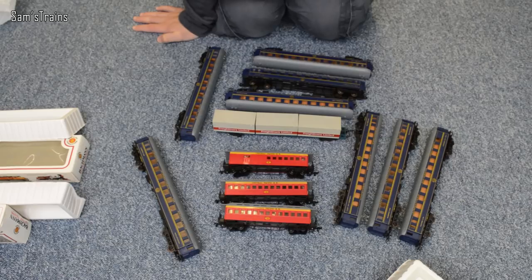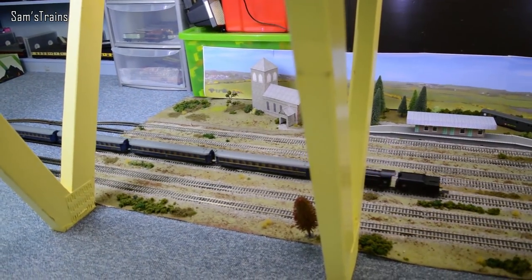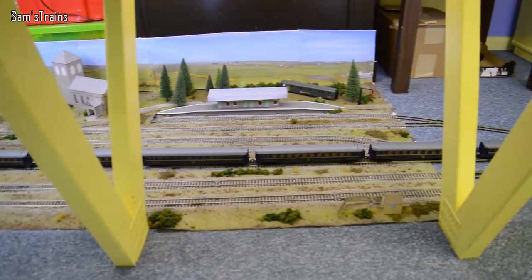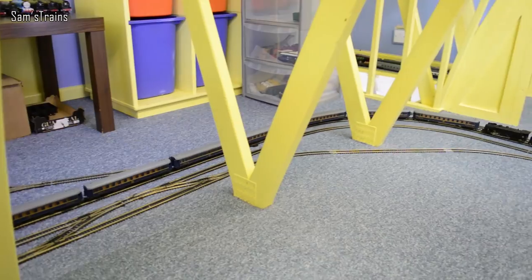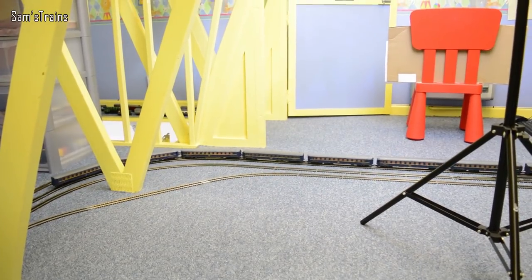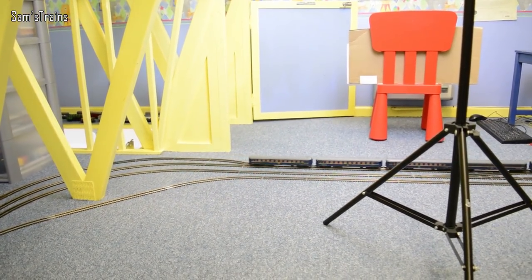The blue coaches seem okay — most of them are intact, some missing a step here or there. I've done a little bit of research: they are European coaches and I think they might have something to do with the Orient Express, which would explain why they're all sleeper cars. As you can see they look lovely together — so for 40-something quid for eight coaches, certainly not bad. Very pleased with those.